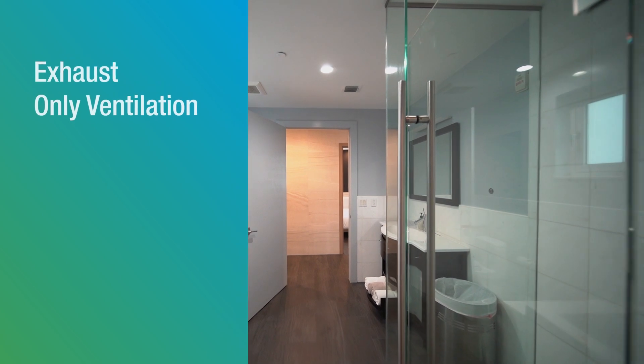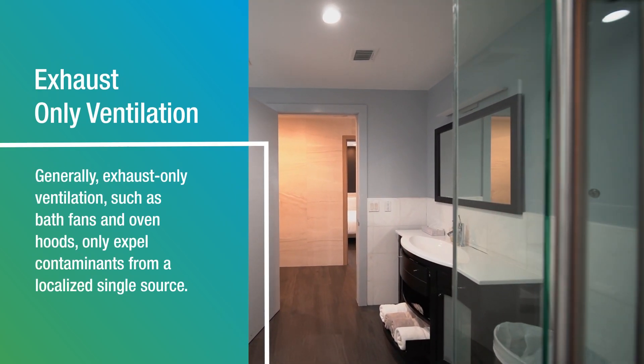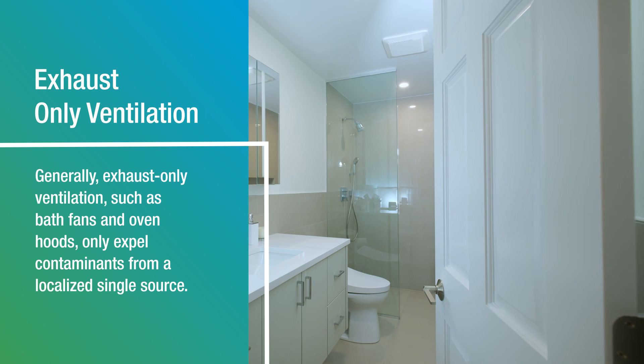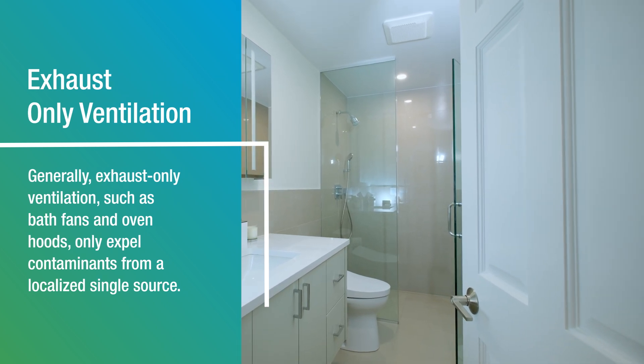Another ventilation strategy is exhaust only. It means we rely on high contaminated areas to be exhausted, specifically bathrooms, because it is a high contamination area that has both gases, but more importantly, humidity from showers.